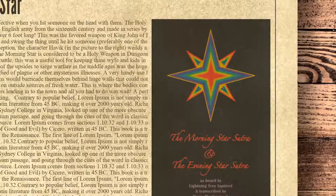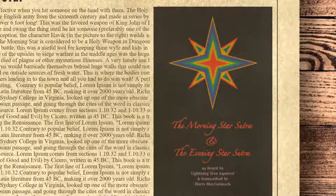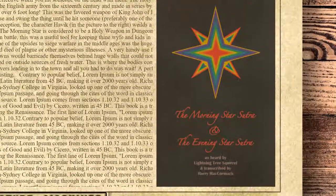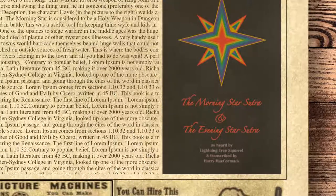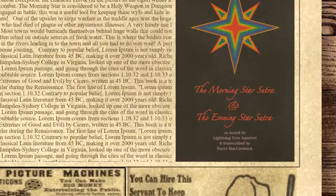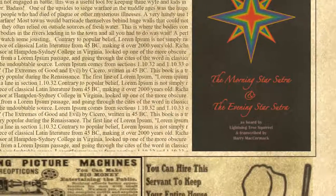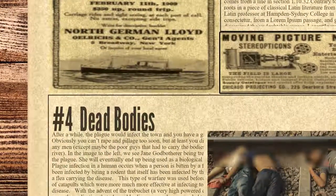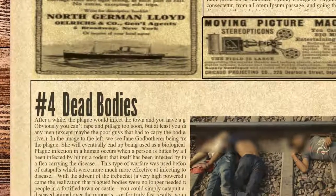Number 4 on the list is Dead Bodies — used as biological weapons. One of the upsides to siege warfare in the Middle Ages was the large number of dead bodies from people who had died of plague or other illnesses. Most towns would barricade themselves behind huge walls that could not be breached by the enemy, but they relied on outside sources of fresh water. You could dump a few plague-ridden bodies in the rivers leading into the town, wait, and eventually the plague would infect the town, giving you a victory without losing any men.